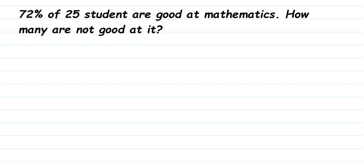Here's a question from percentage. The question is: 72 percent of 25 students are good at mathematics. How many are not good at it? So they are asking for the number of students who are not good at mathematics, and they have given that 72 percent of 25 students are good at mathematics.